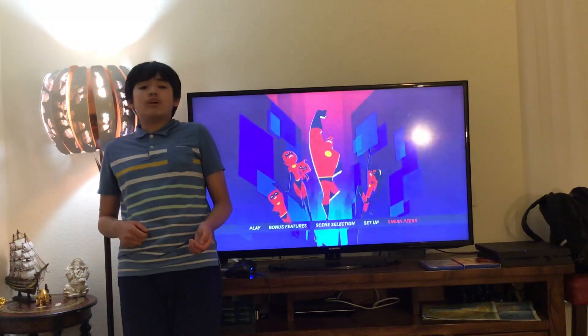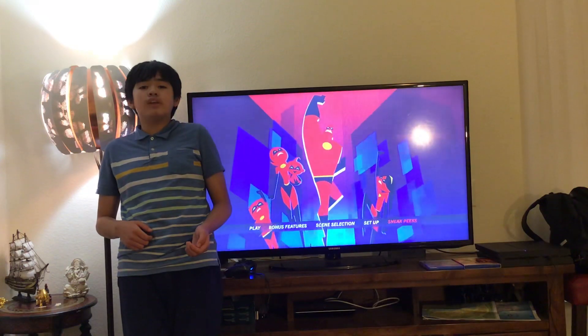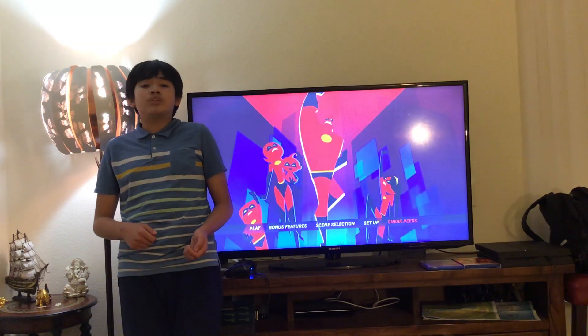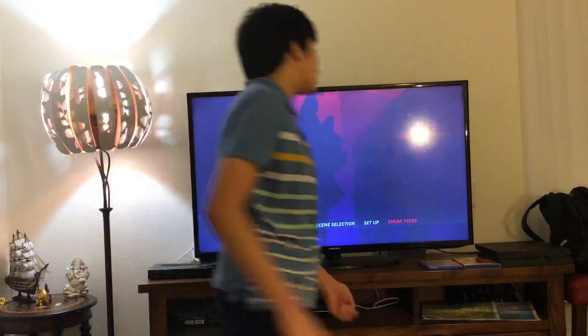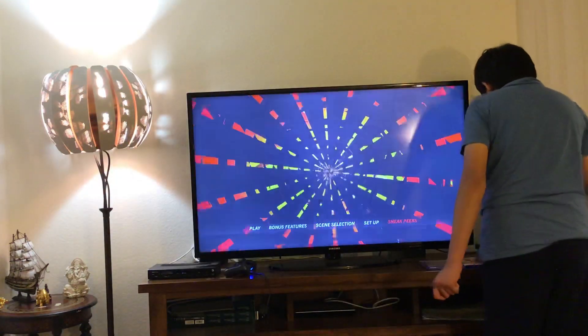Alright guys, that's all for the Incredibles 2 Blu-ray Disc 1 menu. Now let's move on over to the Incredibles 2 Blu-ray Disc 2 menu. So please stay tuned as I change the disc. Give me one moment please.